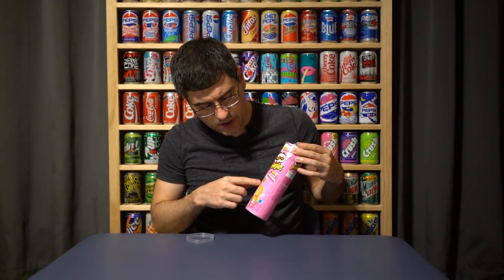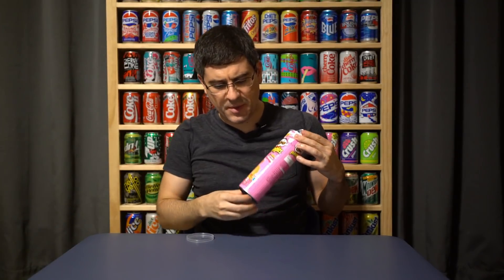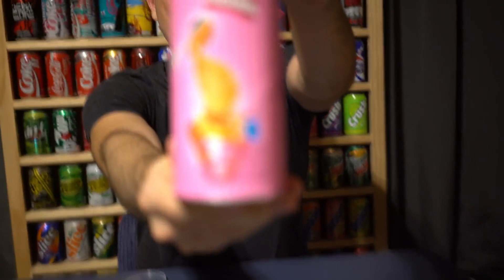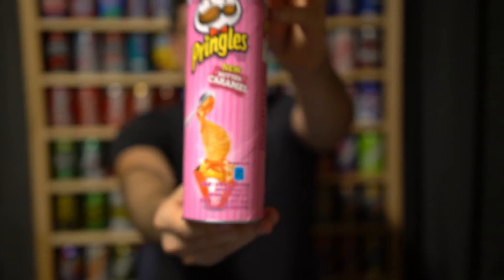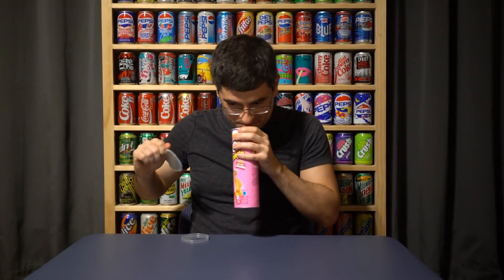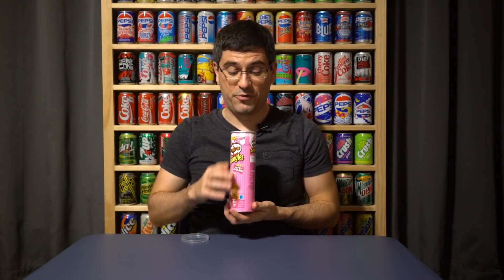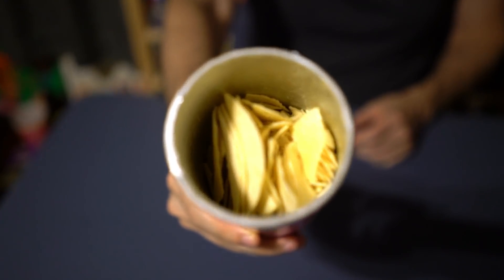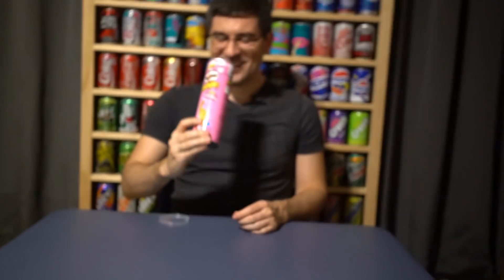I like the design — you got the Pringle crisp getting caramel dumped on them. I don't know why they call it butter caramel. Oh boy, they smell very, very sweet and caramelly.